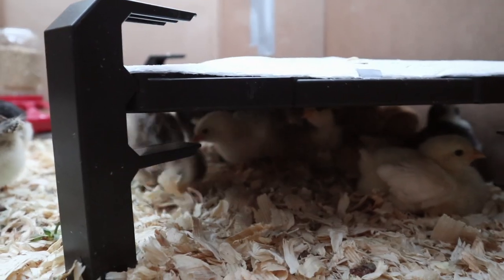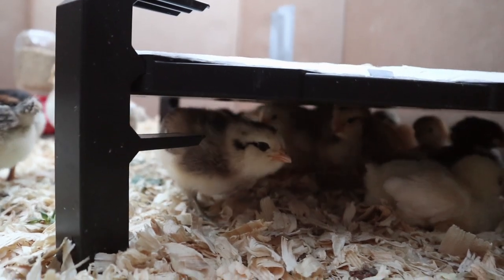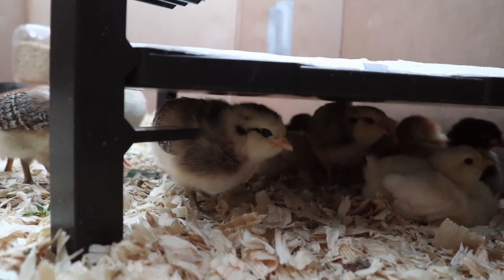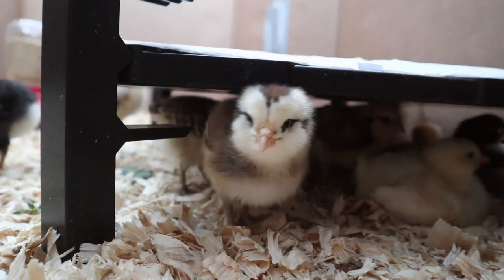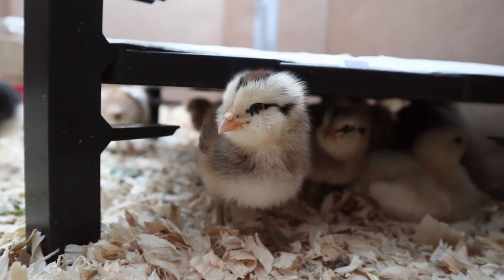Every night once the sun sets and it gets dark out they all go underneath their brooder together to sleep. We have a radiant heat brooder which is safer than a heat lamp and it's just really cute to see them all under there just piling up together.